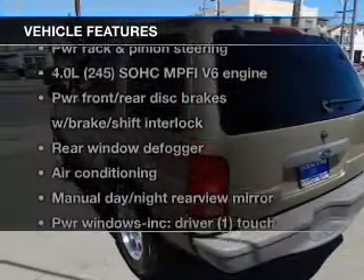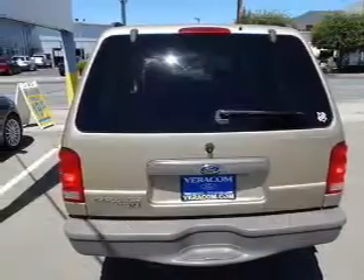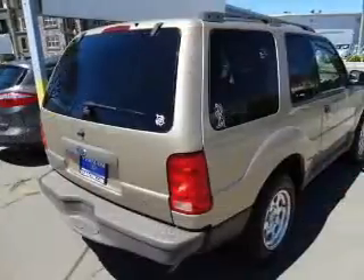And with these notable features, you won't want to miss out on the opportunity to own this amazing ride. Power door locks, power windows, power steering, air conditioning.